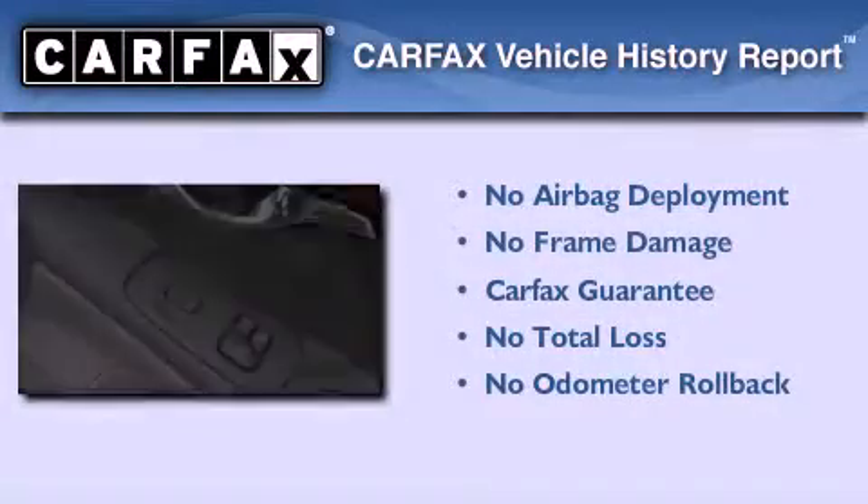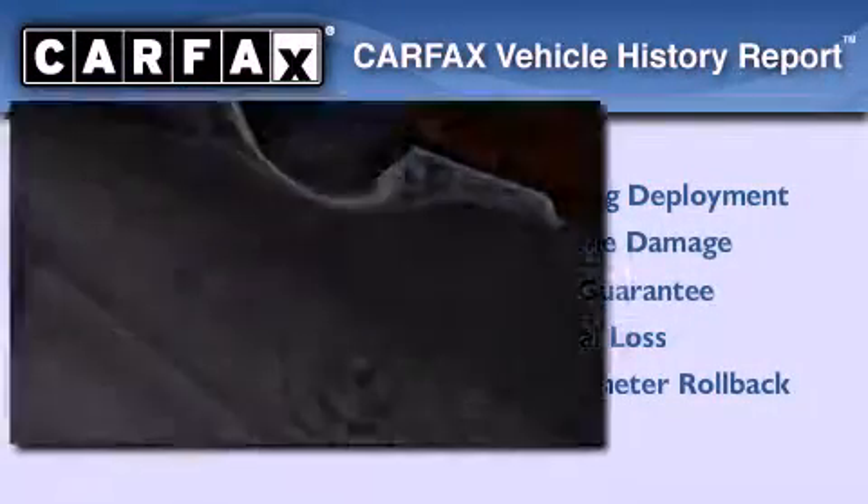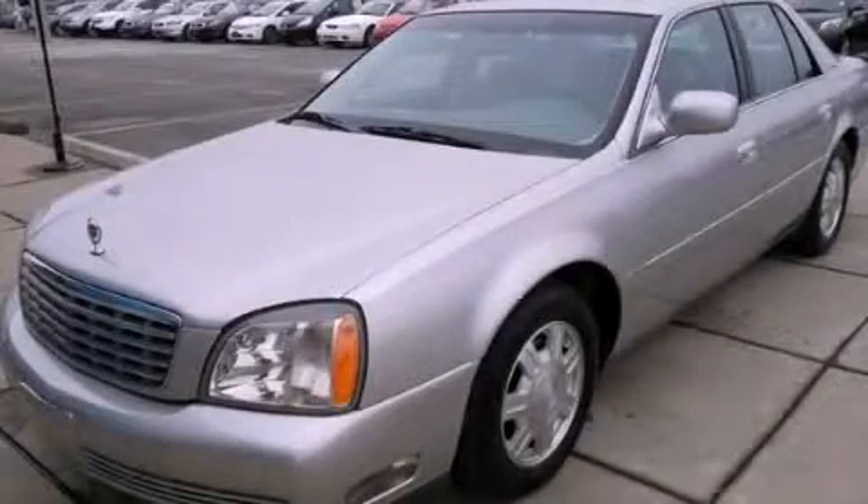Not to mention that this Cadillac qualifies for the Carfax buy-back guarantee. Stop by today and test drive this vehicle for yourself.